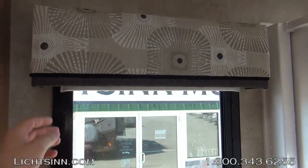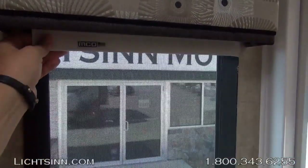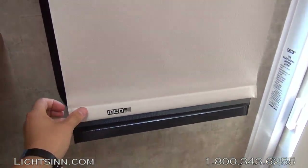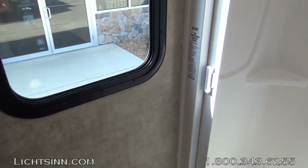We continue the MCD American Duo Night and Solar Shades into the rear bath. A rear window out the back of the coach is included, and the coach also has the rear-view camera monitoring system.